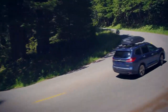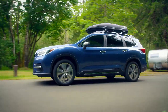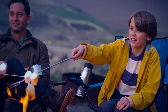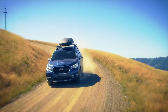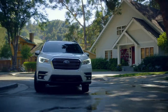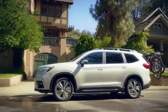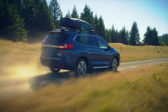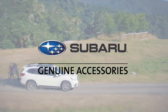Make every trip the trip of a lifetime with genuine Subaru accessories and arrive in style and comfort. Even stay connected as you build memories and take on new experiences. Genuine Subaru accessories are engineered to the same rigorous standards as the rest of the vehicle, backed by the balance of the vehicle's three-year or 36,000-mile limited warranty, or by the original purchaser's limited lifetime warranty for lifestyle accessories by Thule. Let's take a trip together to see some of the most popular accessories available for the three-row Subaru Ascent.